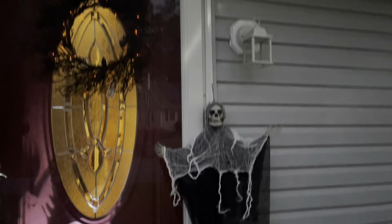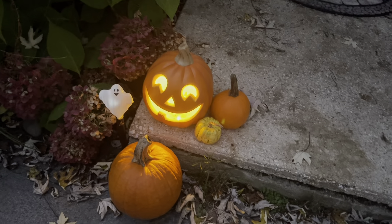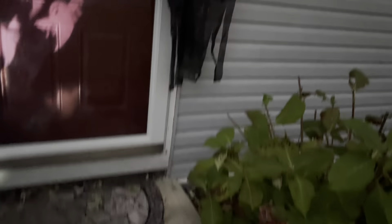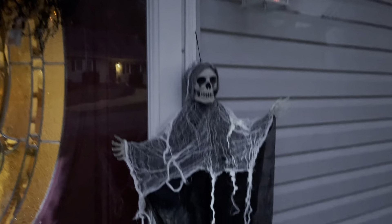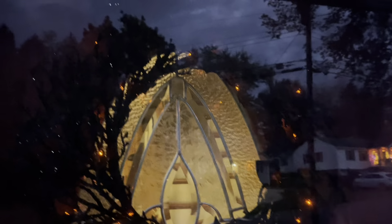I just wanted to show you guys what's happening at my front door right now — the ghosties from the projector, right here flashing away. My mother-in-law gave me this guy so I stuck him on here. And then these bats — this was a wreath that I made with bats and extra little picks, and then I stuck some lights on there.